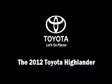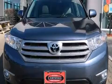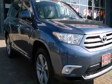Discerning drivers will appreciate the 2012 Toyota Highlander. With just over 10,000 miles on the odometer, this four-door sport utility vehicle prioritizes comfort, safety, and convenience.